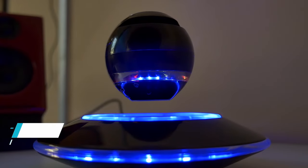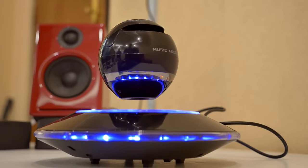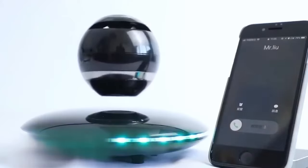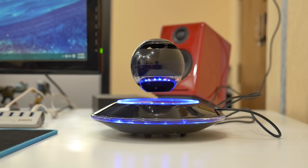RUIX IN Magnetic Levitating Speaker. Immerse yourself in the mesmerizing LED visual spectacle of the RUIX IN Magnetic Levitating Speaker. Not only does it feature LED light strips on the base, but it also has LED lights on the orb itself. When the base is powered on and the switch is turned on, the light strip on the base illuminates in a mesmerizing multicolored gradient.